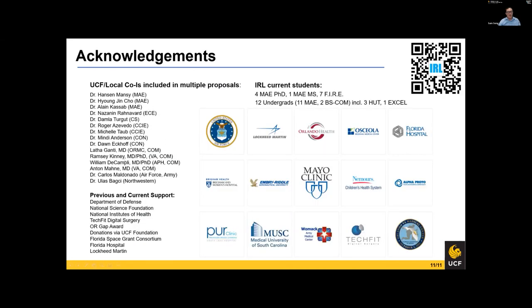Here are my collaborators who have been involved in more than one of my research proposals, and here is a list of previous and current support. I have four PhD students, one master's student, and seven pre-med students from the College of Medicine. I also have about a dozen undergraduate students, mostly funded by NIH or Excel and similar programs, mostly mechanical engineering and two honors school students at the moment. That's all I have today.